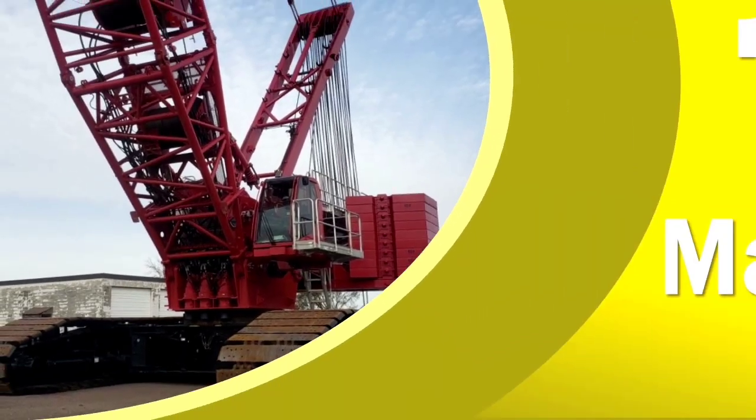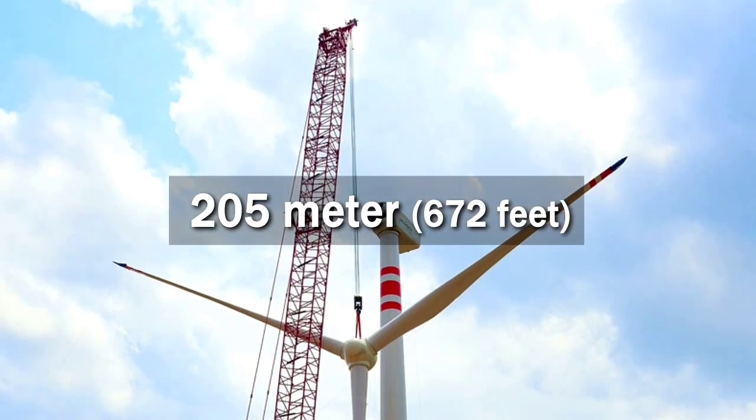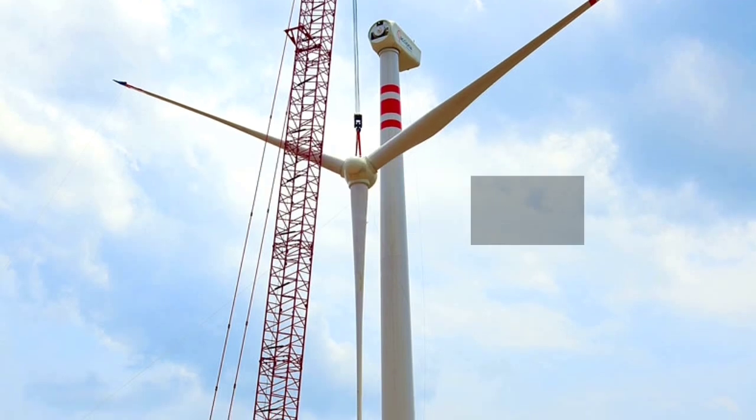Welcome to this channel. Before starting the video, please subscribe and don't forget to click the bell button. Number 10 of the world's tallest land-based cranes is the Manitowoc MLC 650. It was introduced at ConExpo 2014.